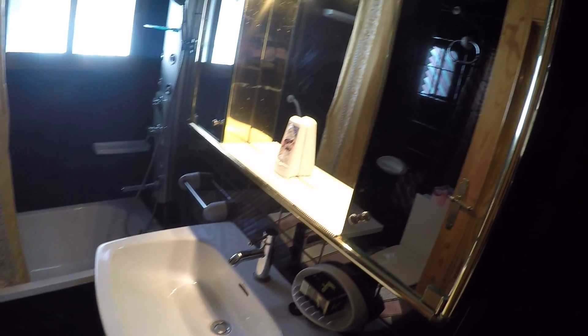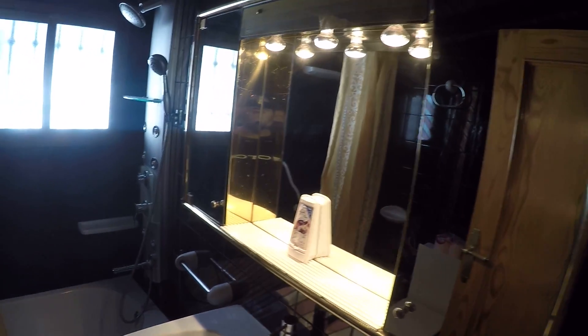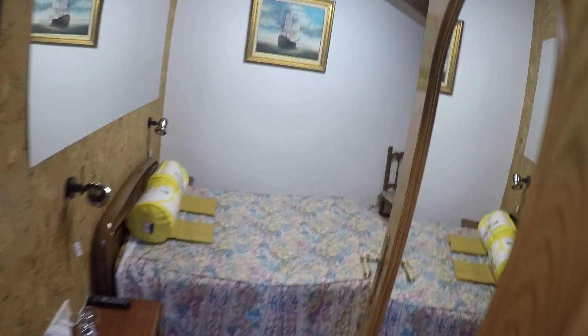Here in the bathroom you have a sink, some storage space, a bathtub with a shower, a toilet, and a bidet. And coming over here, you have bedroom number one.